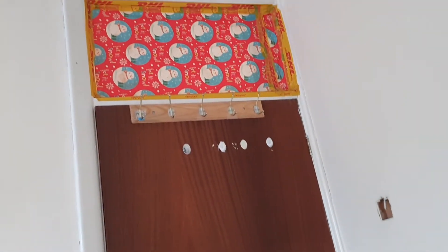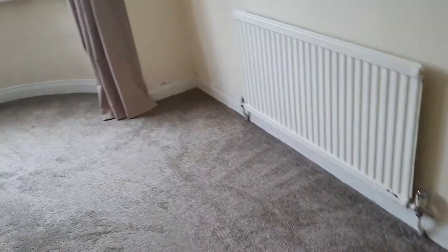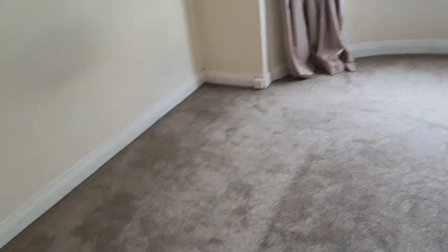Behind the door you have a hole where the old switch used to be, and the door itself is marked with curtain hooks. The carpet has been hoovered with no hairs and no dust.